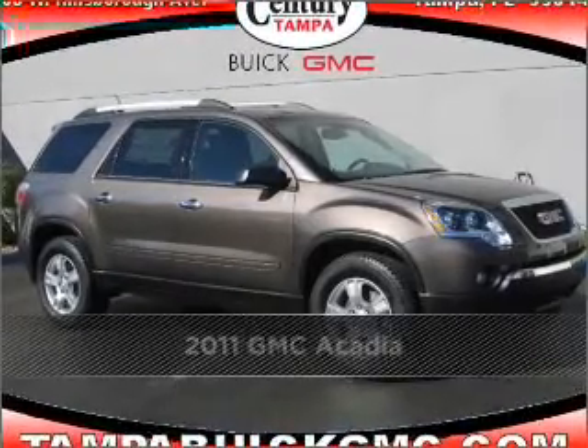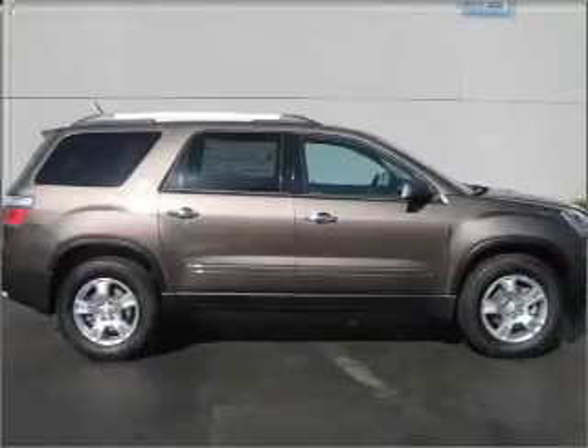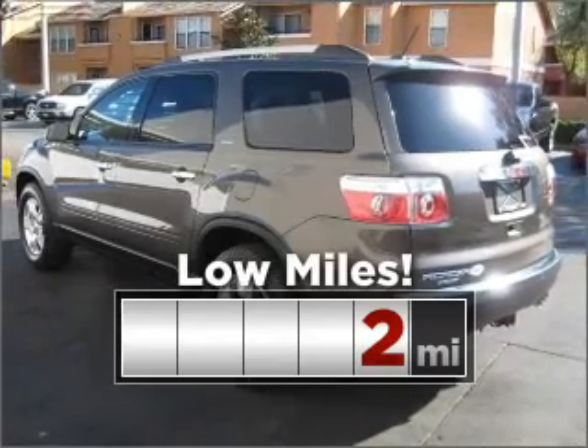Proudly presenting this 2011 GMC Acadia. Your search stops here with this ideal auto. This ride is like new and will go the distance with low mileage under the hood.